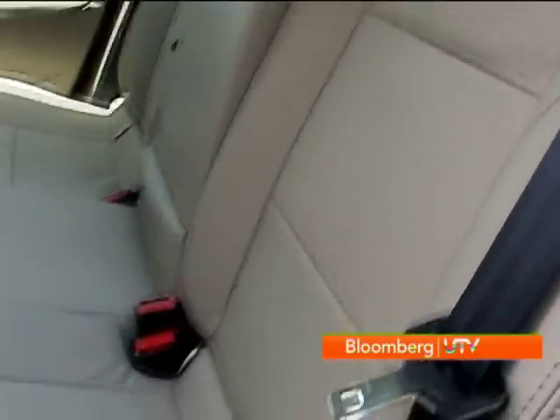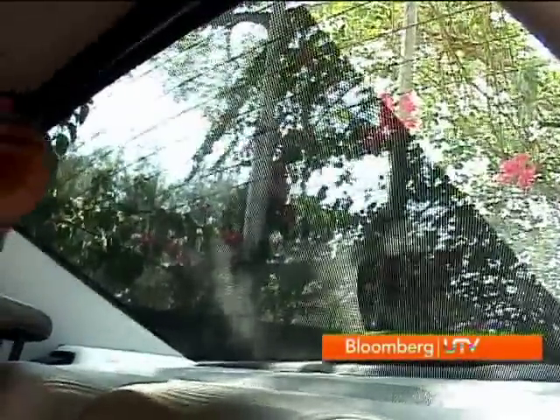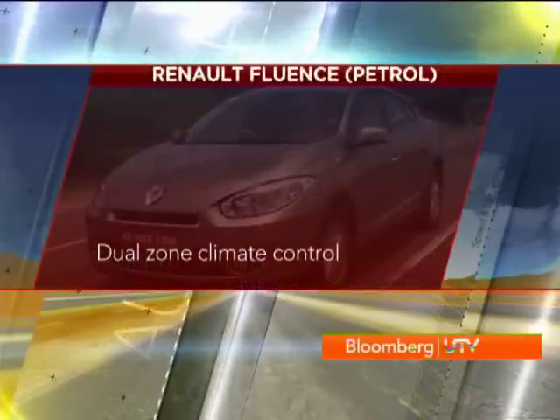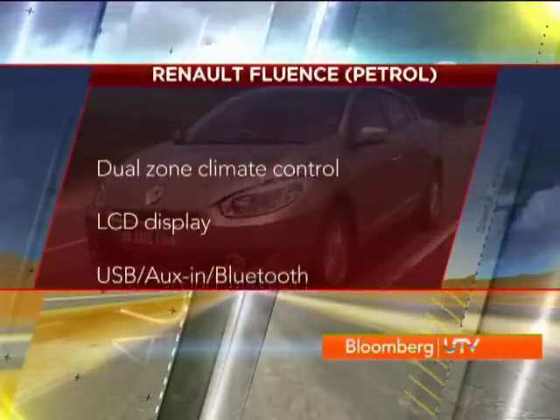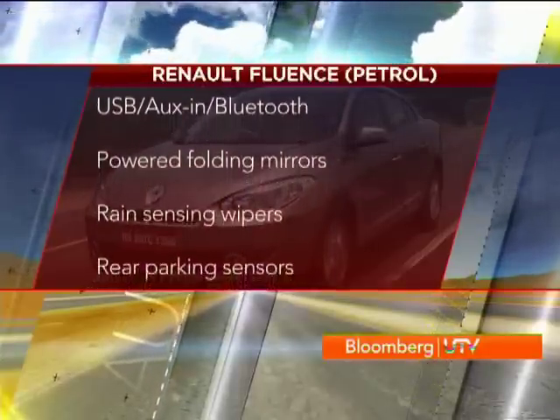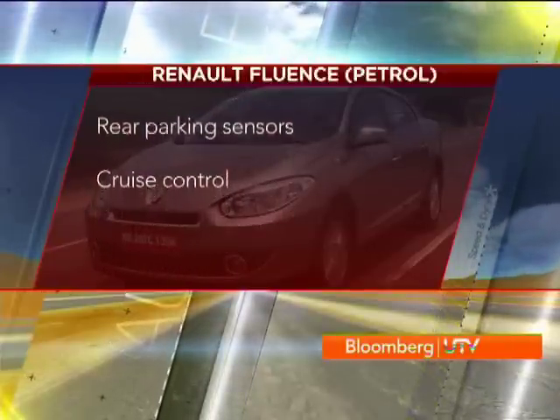The good thing about the Fluence is the build quality — it really does feel solid. Looking at the petrol and diesel variants, there's a good amount of kit available. The petrol is focused more on the back seat and hence comes with AC vents at the rear, sun blinds on both rear doors and one for the rear windscreen. It also gets leather upholstery, a dual zone climate control air conditioning system, a better LCD display at the centre, and better connectivity with USB, auxiliary in and Bluetooth. It also gets powered folding mirrors, rain sensing wipers, rear parking sensors and cruise control.